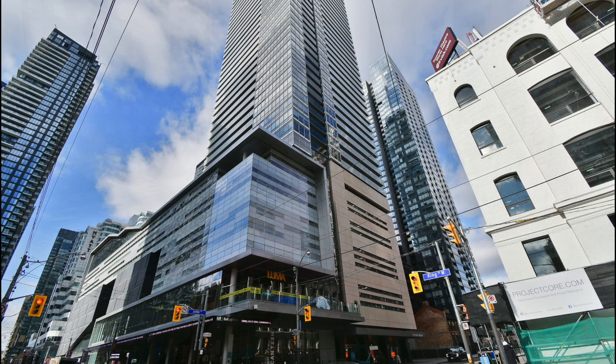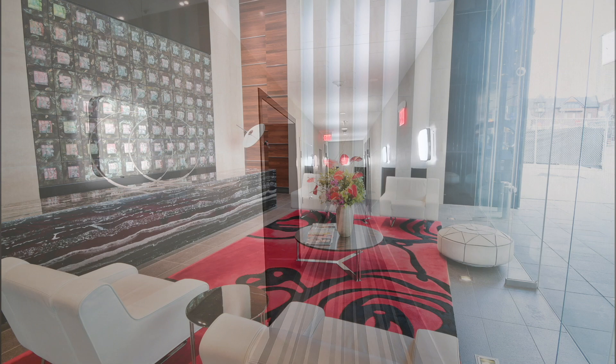Welcome to the Festival Tower condos at 80 John Street, rising above the Tiff Bell Lightbox at the corner of John and King Street West in downtown Toronto's Entertainment District.